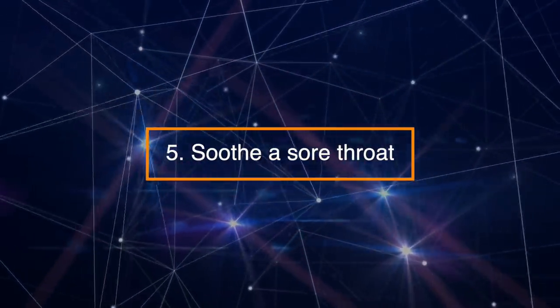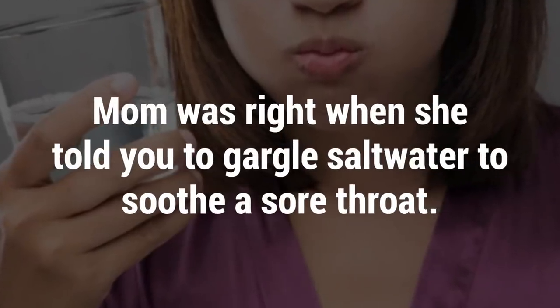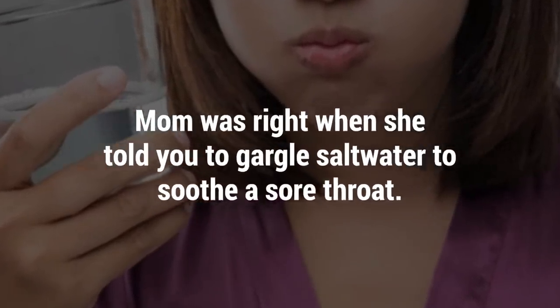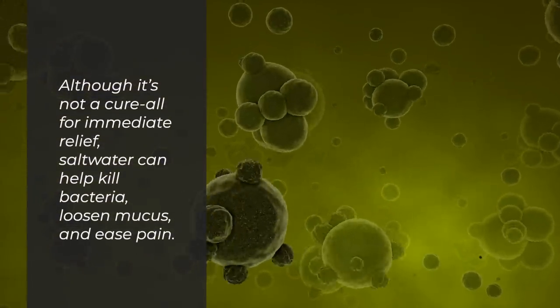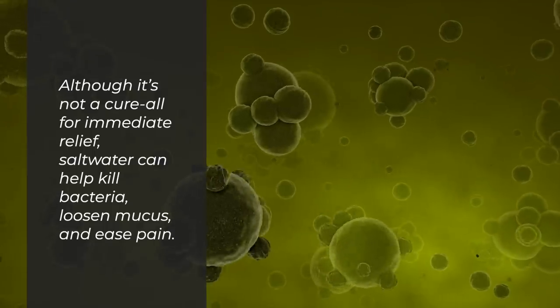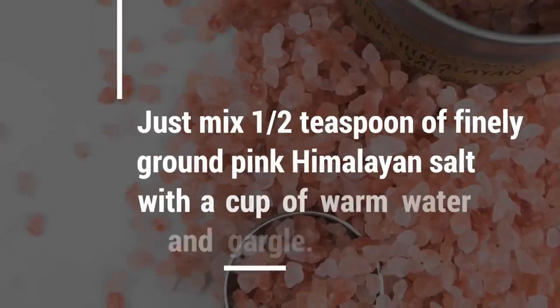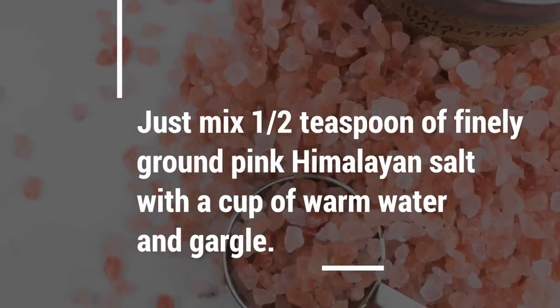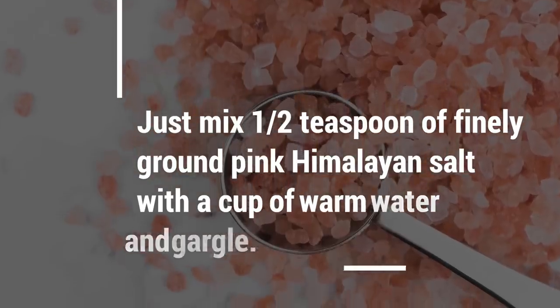Number 5: Soothe a sore throat. Mom was right when she told you to gargle salt water to soothe a sore throat. Although it's not a cure-all for immediate relief, salt water can help kill bacteria, loosen mucus, and ease pain. Just mix half a teaspoon of finely ground pink Himalayan salt with a cup of warm water and gargle.